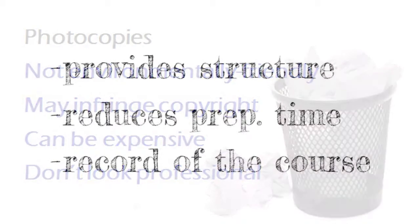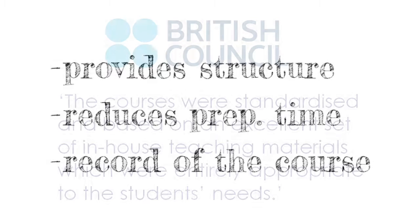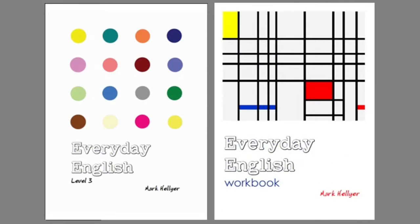The right coursebook, on the other hand, gives the course structure, reduces preparation time for teachers, and provides the student with a record of the course. It took several years to write, test, and refine the material, but it was worth it. Back in 2005, the British Council said the courses were standardised and based on an excellent set of in-house teacher materials, which were entirely appropriate to the students' needs. Since then, I've made lots of improvements and additions, and made the material available to anyone interested in using it.